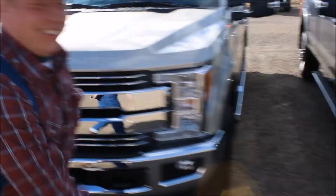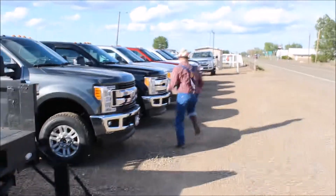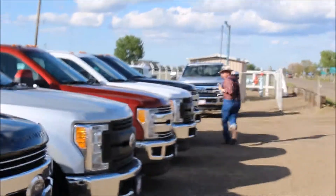We got gold ones, blue ones, gray ones, black ones, silver, red, black, blue!